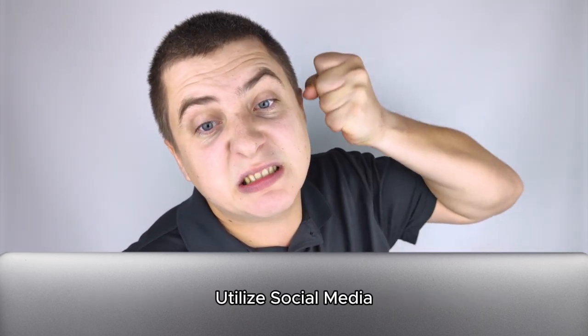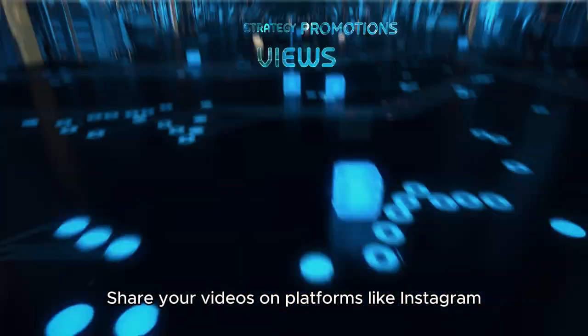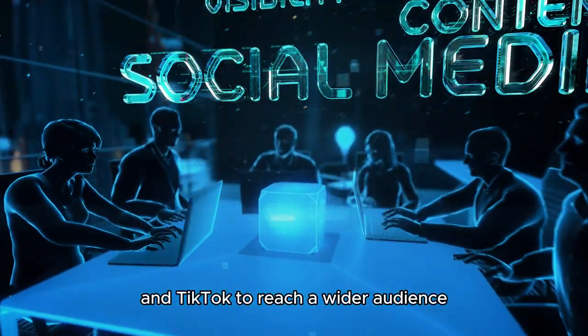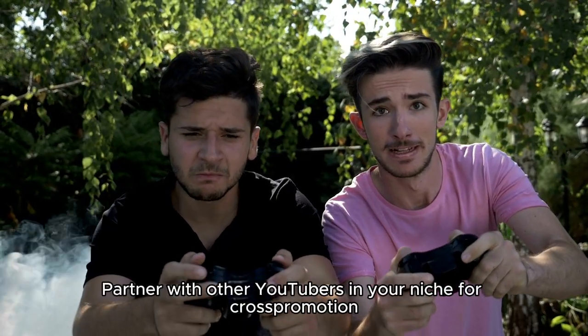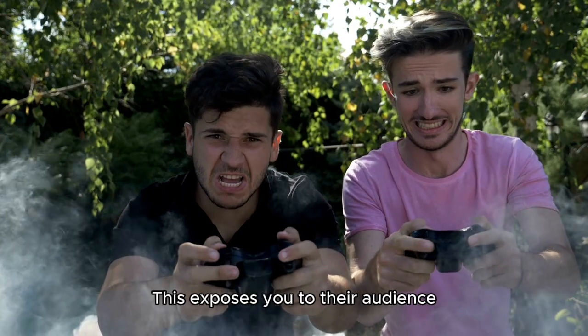Number 4: Utilize social media. Share your videos on platforms like Instagram, Twitter, Facebook, and TikTok to reach a wider audience. Number 5: Collaborate with other creators. Partner with other YouTubers in your niche for cross-promotion. This exposes you to their audience.